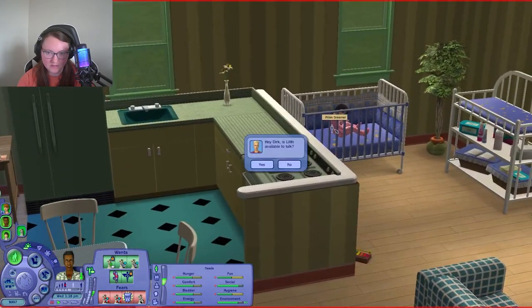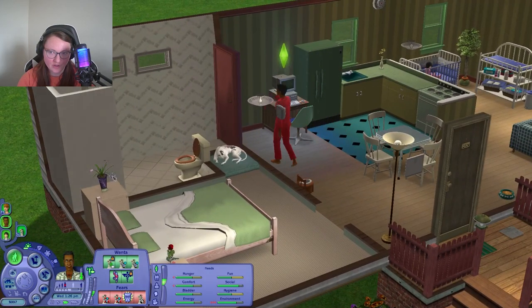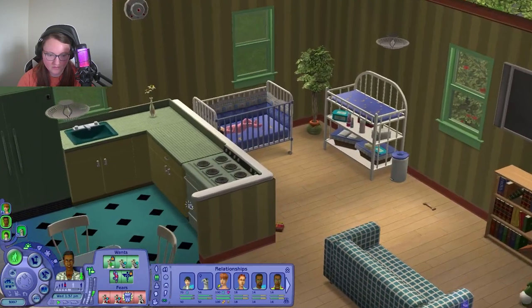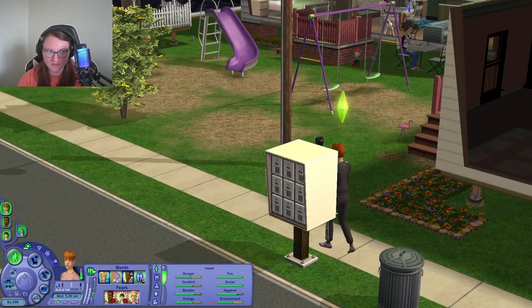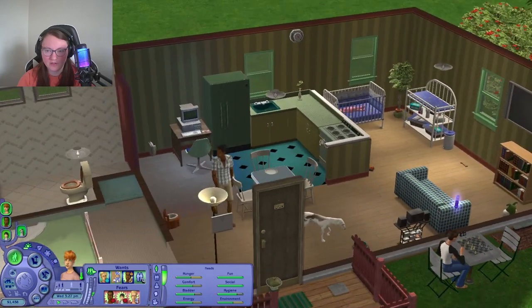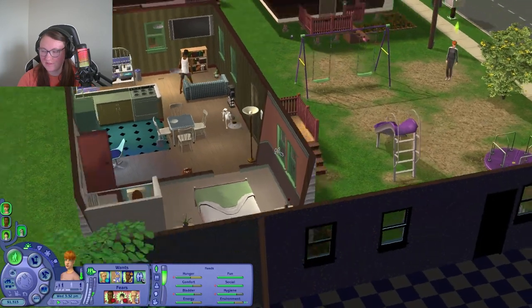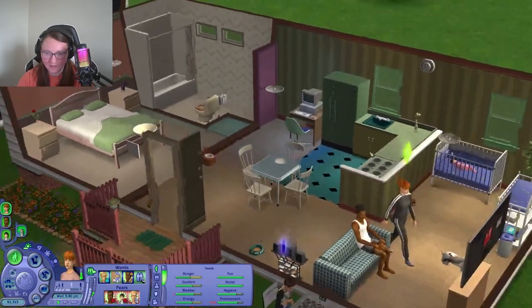Someone's calling asking if Lilith is available — she's at work, go away. Dirk wants to give love to Dakota and play with her. Oh, and Lilith is home. Bills are here — $125, holy moly. They're going to go casual woohoo on the couch again. Maybe they won't get interrupted this time — last time they got interrupted by Miles aging up. I wonder if she'll get pregnant.